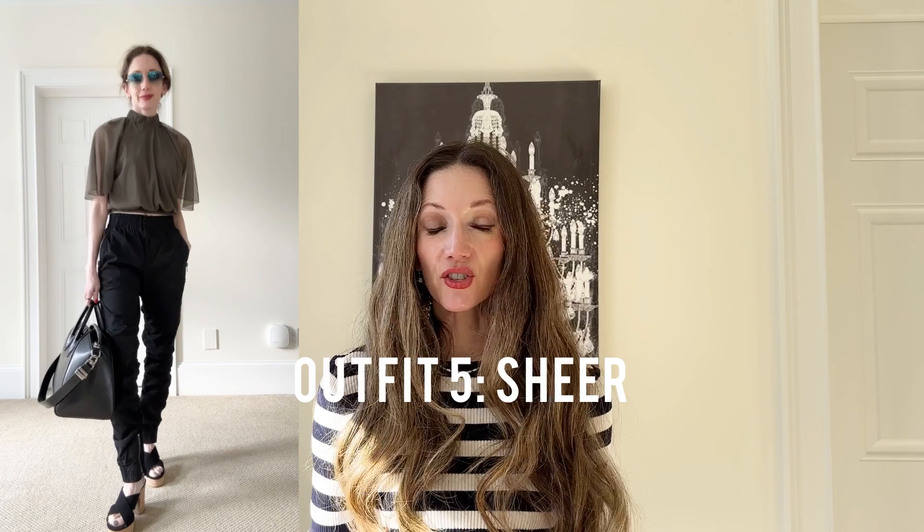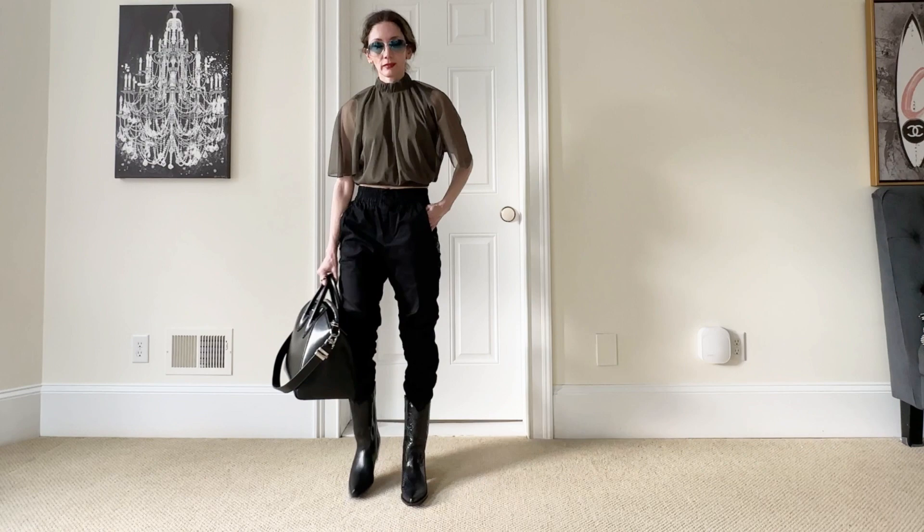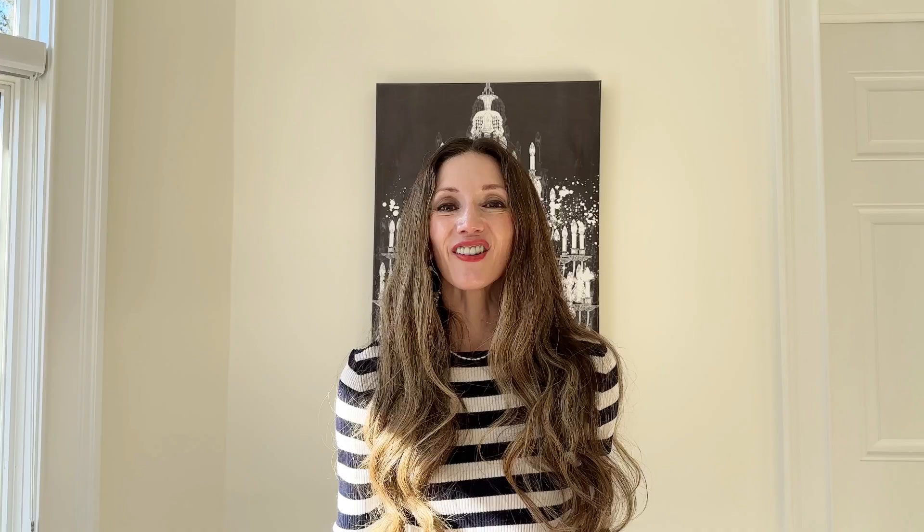In this next outfit I'm using another really hot trend for 2023 — the sheer trend. The top is a beautiful olive green sheer material. I'm wearing it with the black cargo pants and boots, making it an easy outfit you can wear to the office or even a night out with friends.